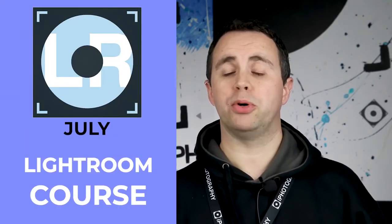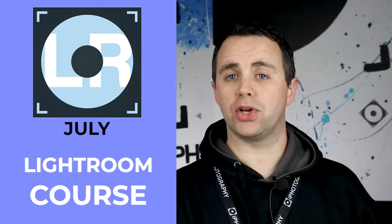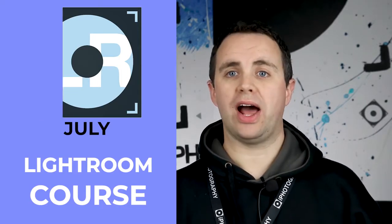Then in the following month we decided to move our Lightroom course into the public domain. Whereas before it was only made as a members-only add-on, you can now learn eye photography Lightroom whenever you want.